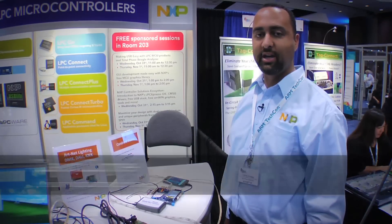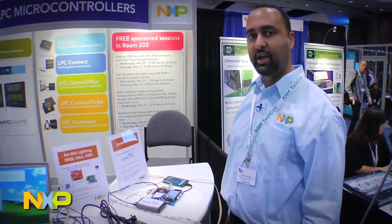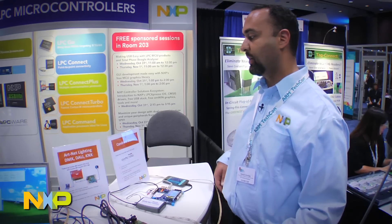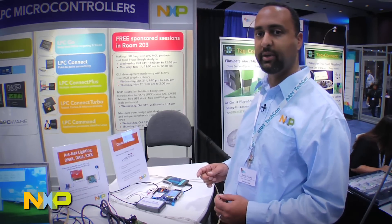Hello, I'm David Donnelly and I am a senior applications engineer in the microcontroller group at NXP Semiconductor. Today I'm going to talk a little bit about the CanDroid, which is a device based off of the LPC-11C24, which is a single chip CAN controller from NXP Semiconductors.